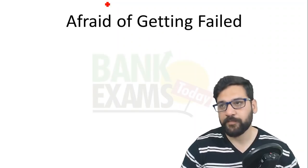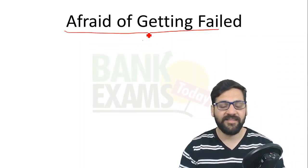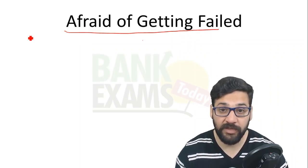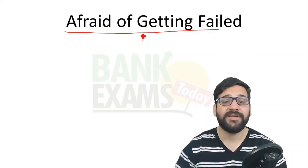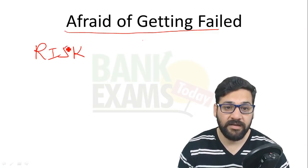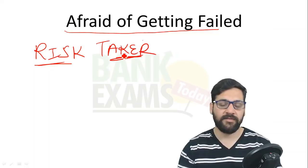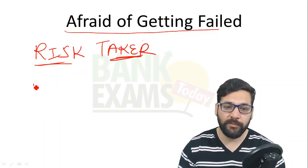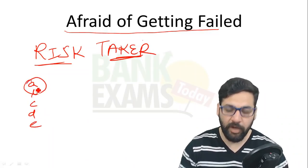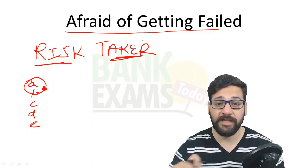The fourth mistake: being afraid of getting failed. There are a lot of students who have failed the bank exam for two, three, four, five, or six attempts and are now really afraid of taking risks. Be a risk taker — taking risks during the exam is very important. If you have a doubt between two options out of five, you need to take a risk.